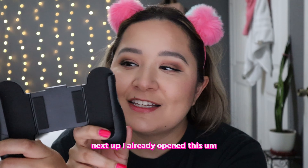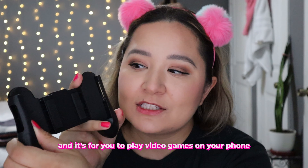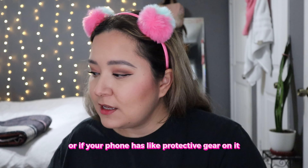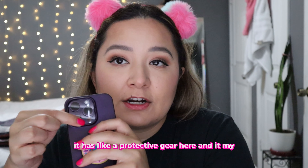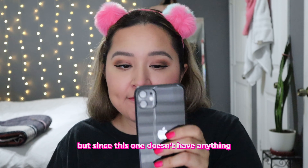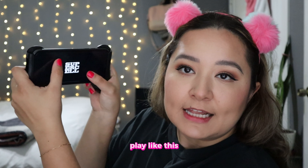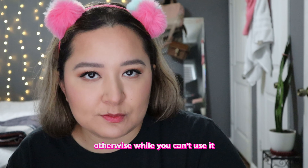Next up, I already opened this — it's a cell phone grip holder and it's for playing video games on your phone. I don't think you can use this with a cover or if your phone has protective gear on it. Like my normal phone has protective gear and this phone doesn't go in. But since this one doesn't have anything, it actually fits just fine and you can just play like this and it works really well. For $1.25, this is not bad at all — it just has to fit your phone, otherwise you can't use it.